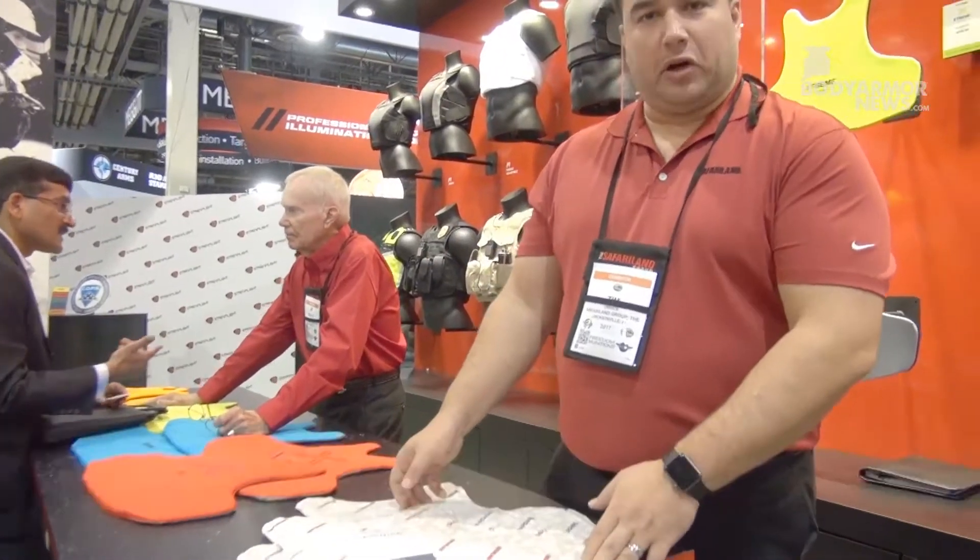Hi there, my name is Tim O'Brien. I'm with Safariland. We're here today at SHOT Show 2017 to talk to you about one of our new products — the Hardwire series. It's a partnership between Hardwire and Safariland.